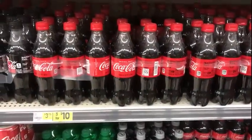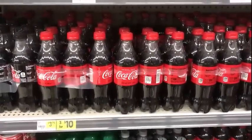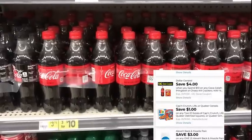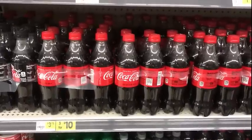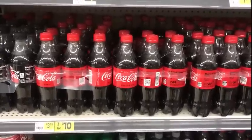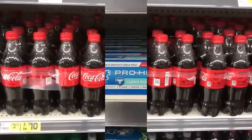Don't forget if you have that four dollar off of a ten dollar purchase of Coke, and the two dollar off of three six-packs of Coke — the Cokes are three for ten. Those two coupons together will take off six dollars and you'll just have four dollars left to pay for three six-packs of Coke.